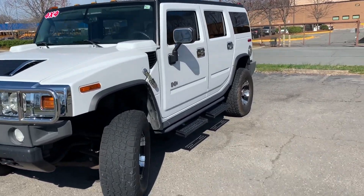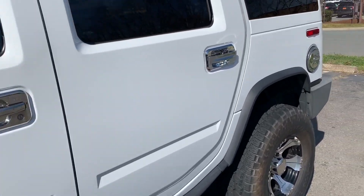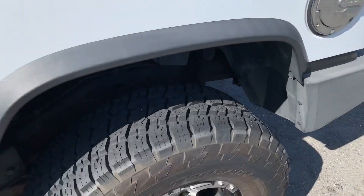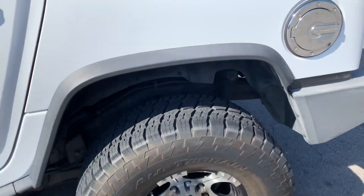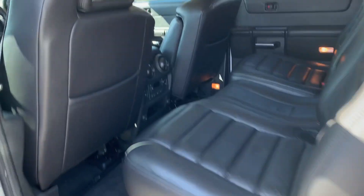Talk about a loaded out vehicle, this is it. Talk about a very clean vehicle, this is definitely it. Let's take a look. As you see, it has nice off-roading tires here, and it's got the fifth wheel on the back.